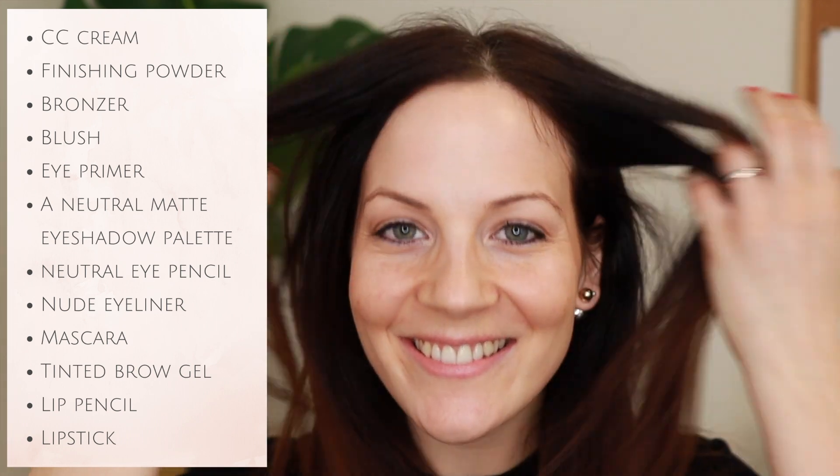For my no-makeup makeup look I use three products: a tinted brow gel, a mascara (sometimes regular, sometimes waterproof depending on where I'm going), and a nude eyeliner for my inner rim. For my everyday look I use a CC cream, finishing powder, bronzer, blush, eye primer, a neutral matte eye palette, a nude eyeliner, neutral eye pencil, mascara, tinted brow gel, and a lip pencil with a lipstick.